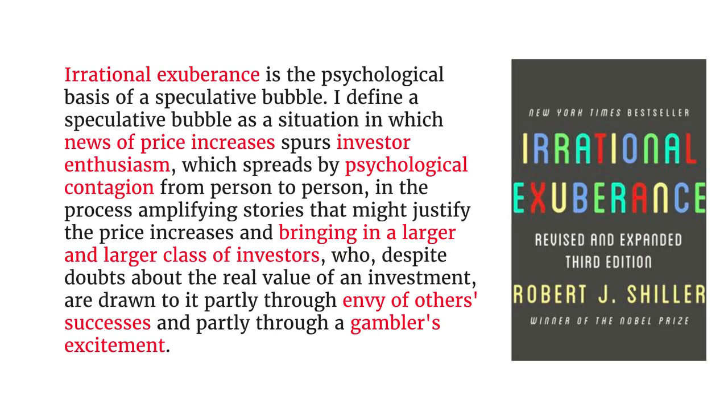Let's apply this to what happens during a bubble. Robert Shiller wrote a popular science book called 'Irrational Exuberance,' now in its third edition, explaining the process by which a bubble is inflated. It starts with news of price increases, which generates enthusiasm amongst some investors. Then there's a process of psychological contagion from person to person that draws in a larger crowd. Some people get jealous of others' success, or they get the thrill of a gambler investing in the stock market. He talks about the taxi driver test: if your taxi driver is giving you stock tips, it's time to get out of the market.